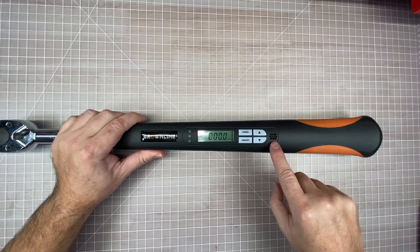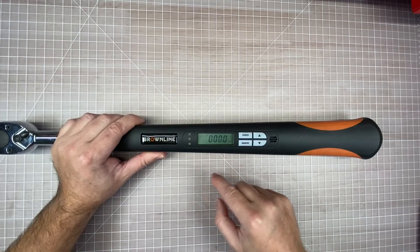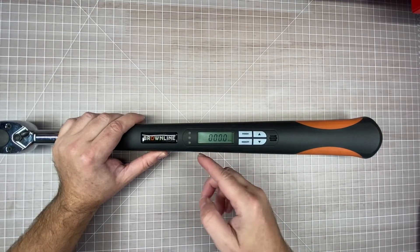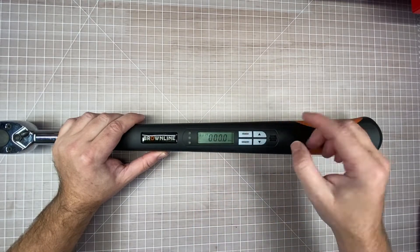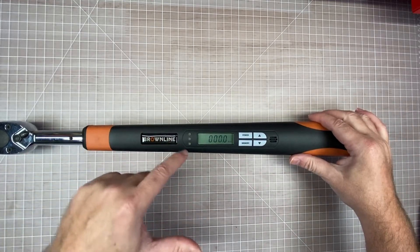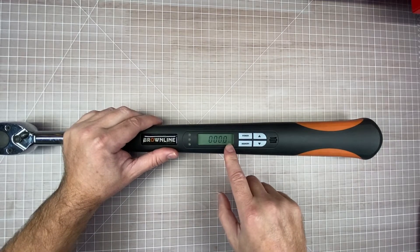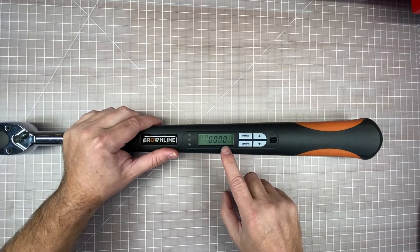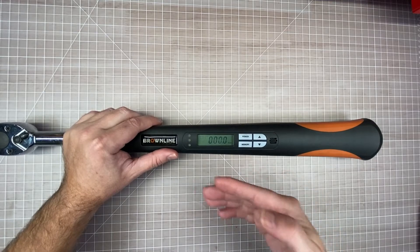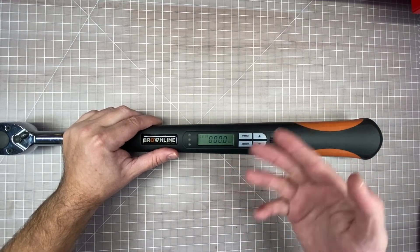There's a buzzer and a series of lights — red, yellow, and green — and as you approach your target torque, it'll go from green to yellow, then to red, and then it'll beep letting you know you've hit your target torque. After you're done, it also shows you the peak torque display — the highest torque value you applied — so you know exactly how much torque you used and don't have to guess if you overshot it by mistake.